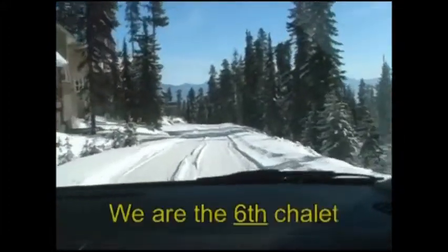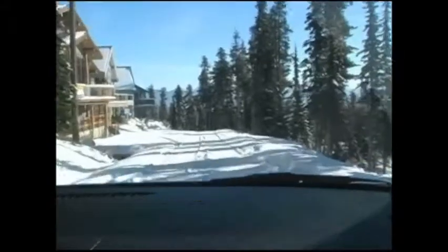Just stay on that road, count six chalets — we are the sixth chalet on your left side. Just pull into the driveway parking lot. If you come in at night, the motion detector should sense your car and turn the lights on for you.